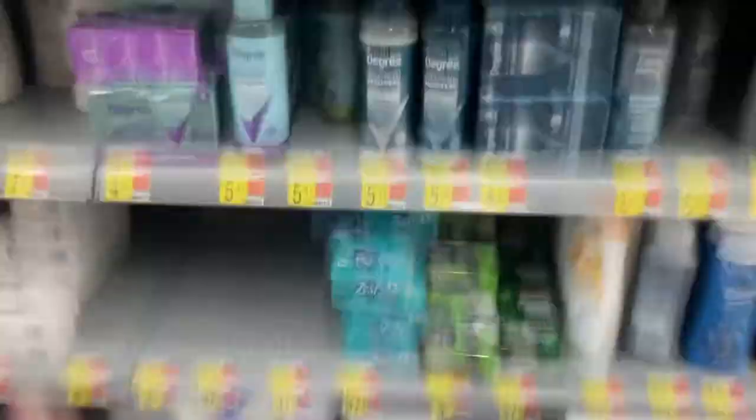Arm & Hammer cat litter: made in USA. On soap, Ivory is imported, Zest is imported. But Zest — actually USA. Let's go check pens and pencils.